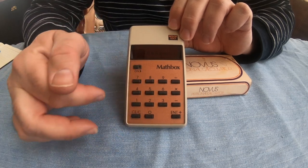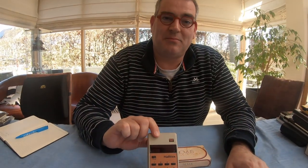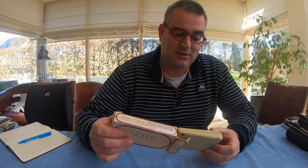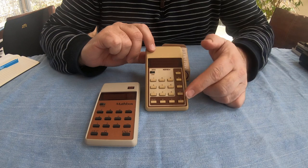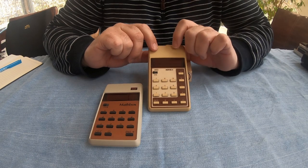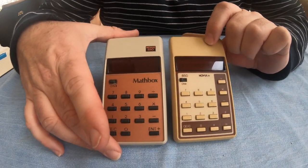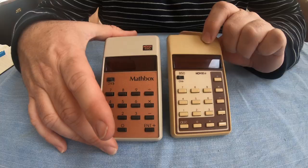Adding 4 plus 5 in RPN: you press 4, Enter, 5, plus. But they didn't only make RPN calculators — they also created normal algebraic calculators, so here is a Novus calculator where you do 4 plus 5 equals. You can see an RPN and an algebraic Novus calculator side by side. It was not only in the western world — in the USA and Asia — where they created calculators.